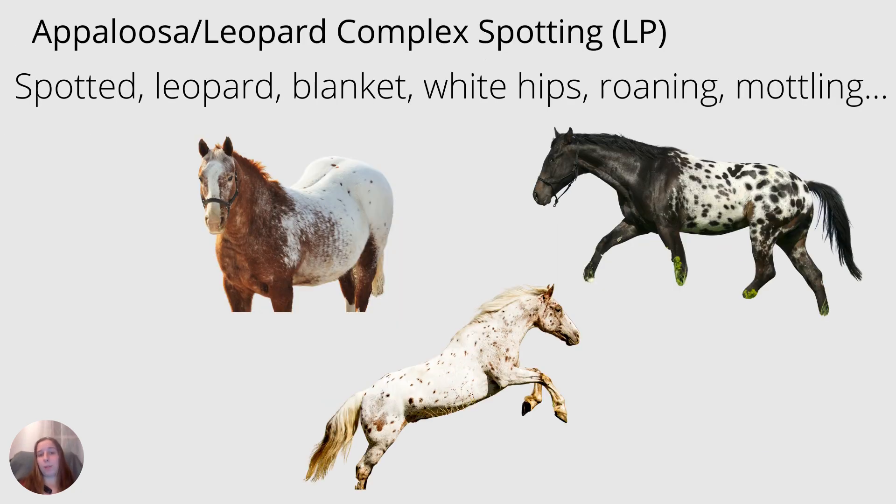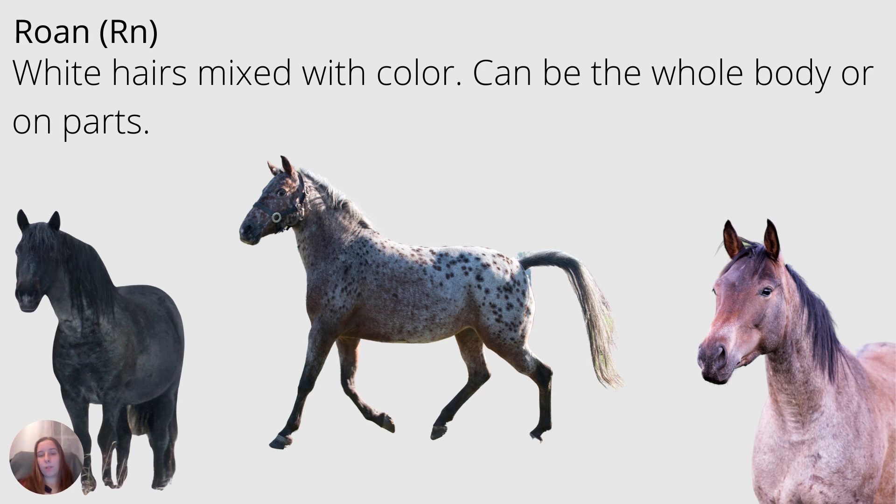Next we have the Appaloosa, or the Leopard Complex Spotting gene, abbreviated LP. This patterning is in Appaloosas but can also be in other breeds. It gives us the characteristic spotted leopard, white blanket hips, roan, and mottling — you generally know an Appaloosa when you see one. Some Appaloosas also have roan mixed in, or roan can be a thing all by itself. Roan is white hair mixed with color — whatever color horse that might be — and it can be throughout the whole body or on parts of it. A black and white hair mix is called blue roan, and a bay with white is a red roan. If you have a chestnut with roan — chestnut and white hair mixed — you'll get a strawberry roan.